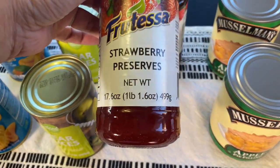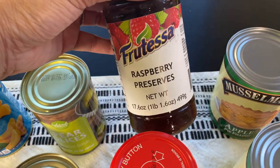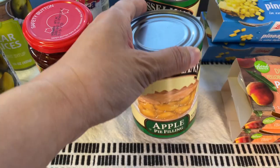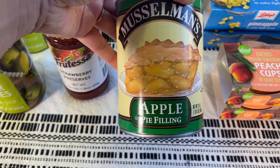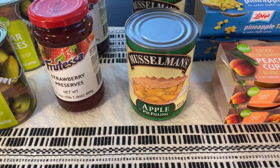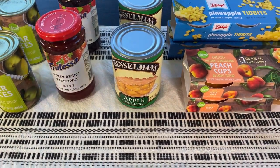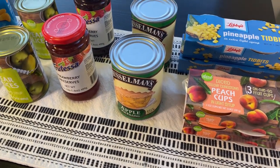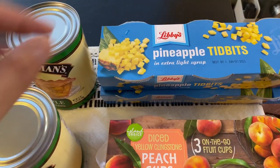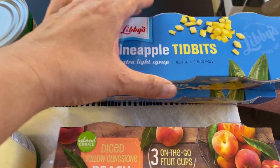For fruit I also included the preserves that were on hand. These are strawberry preserves by the brand Fruitessa — they also had raspberry, and there is a grape jelly too. I saw this apple pie filling; I thought I saw a cherry filling a couple of weeks ago but for now this is what my store had. I actually went to three different stores just to see if there was a different variety, but this was pretty much all the fruit options they had.